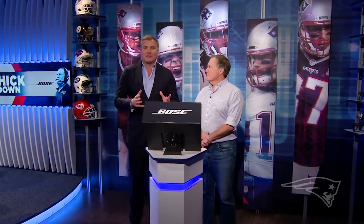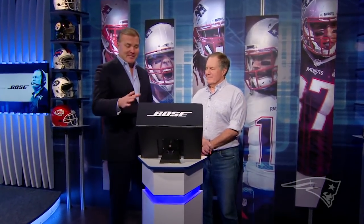Welcome back to Patriots All Access. Time now for the Bellustrator. We've got some great plays from the Kansas City game, so we're going to take a look at that. AFC title win — some big plays in this game. How'd you win this football game?